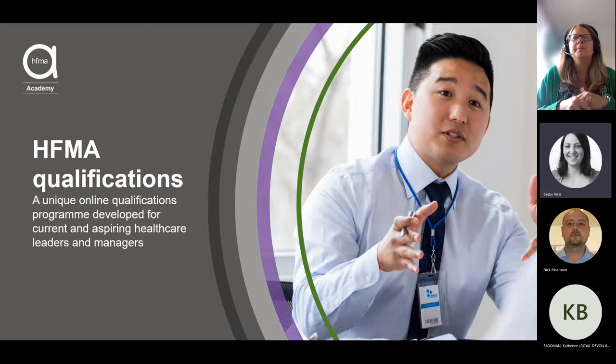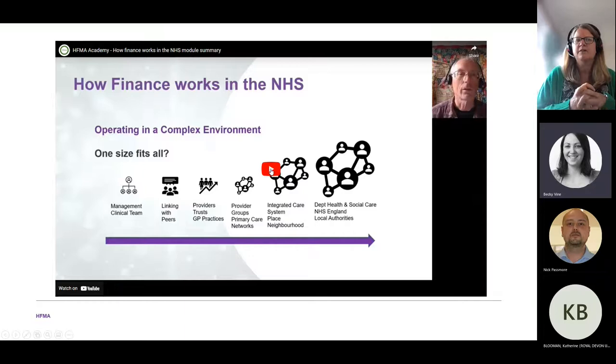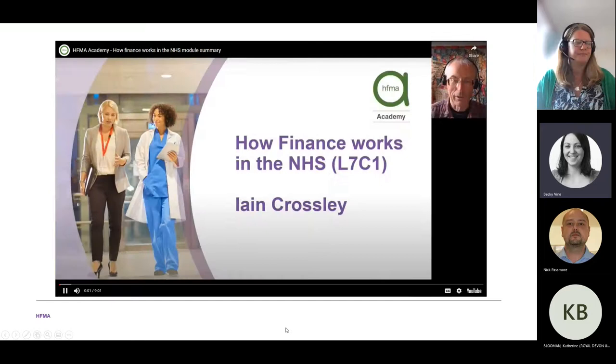If your sound or visuals drop out during the session, don't worry — these sessions are recorded and available on the One NHS Finance website shortly. Without any further delay, let's hear from our first presenter, Ian Crossley, on how finance works in the NHS.